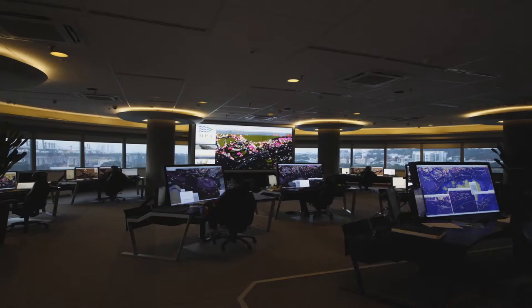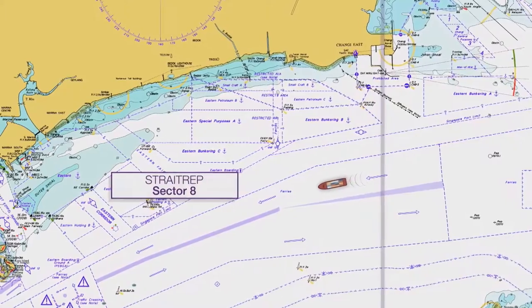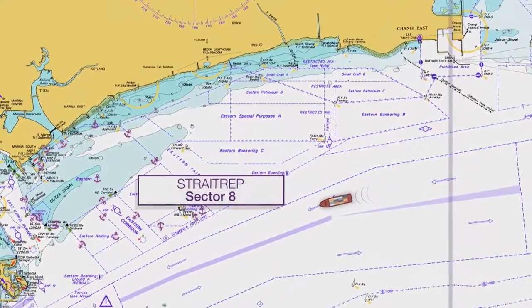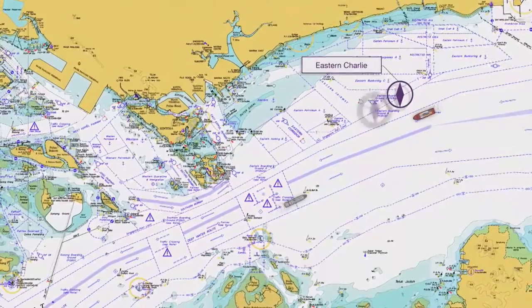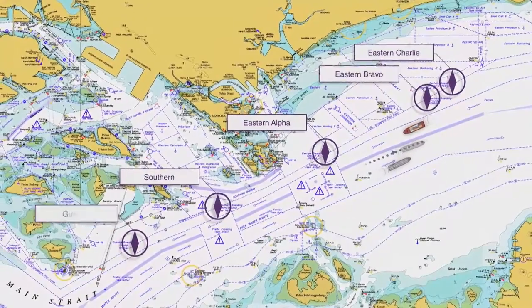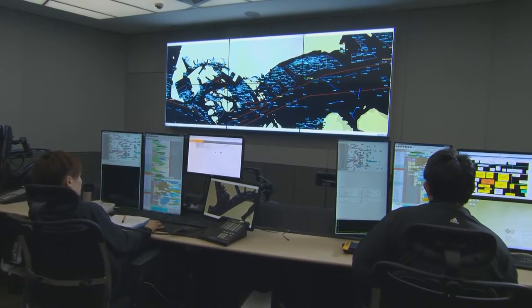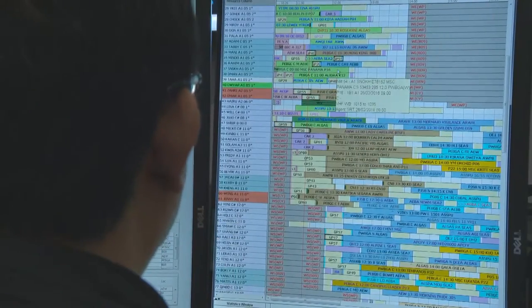When entering Sector 8, reporting is mandatory to the VTIS on VHF Channel 14. Sector 8 is the narrowest in the strait and is probably the most demanding area for watchkeeping officers. To the north are anchorages used for bunkering and picking up stores. There are five pilot boarding grounds to the north of Sector 8. Be aware that eastbound vessels will start crossing to reach them. If you are going into the port of Singapore, make sure your own pilot boarding ground is in your AIS as your destination. The movement of Singapore pilots is managed from a central control room - it is a separate organisation from the VTIS.